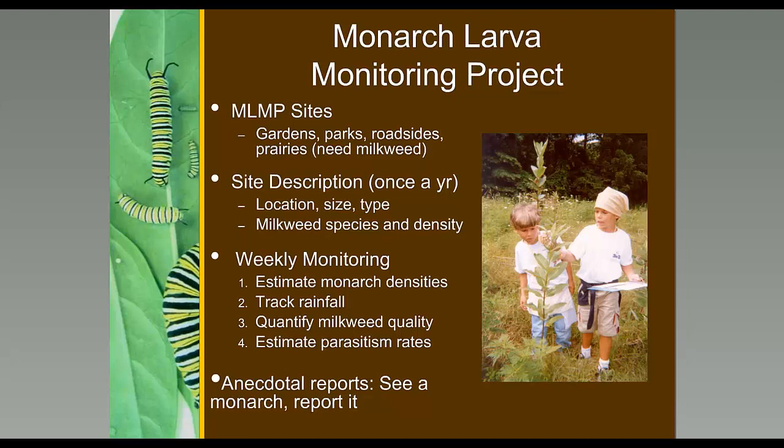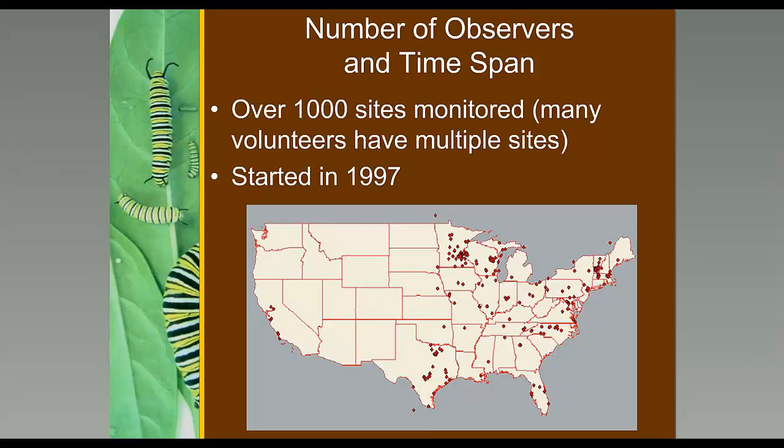The MLMP has been going since 1997. Over 1,000 sites have been monitored, with volunteers spread throughout the eastern migratory range and some sites in the west. Looking at a typical MLMP site graph, you can see the eggs — the proportion of milkweed plants with eggs on them — representing monarchs coming back from the south, peaking and then declining as adult monarchs start dying off. Then there's a second peak of monarch eggs and larvae representing the second and third generation in the north.